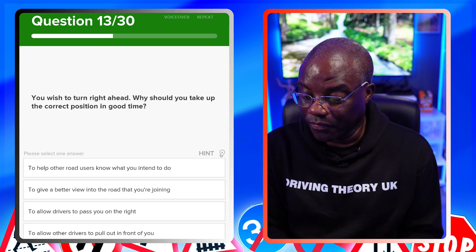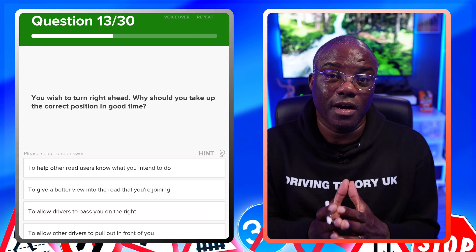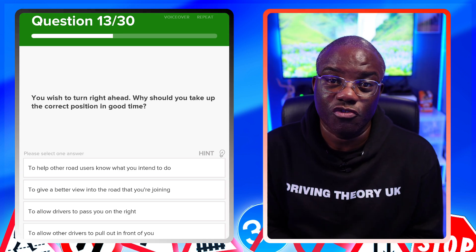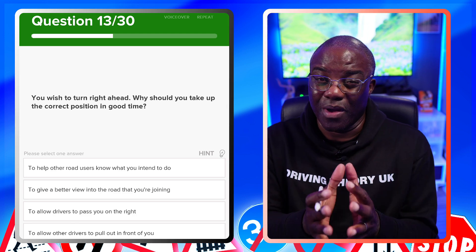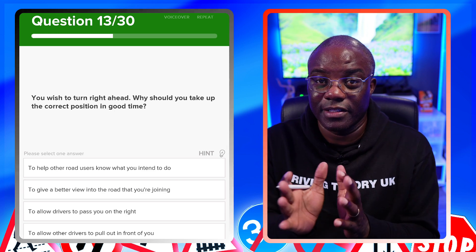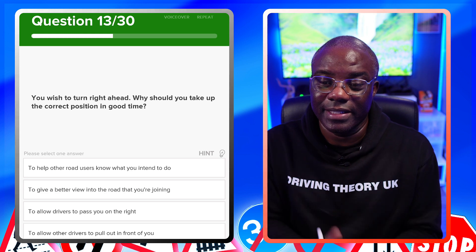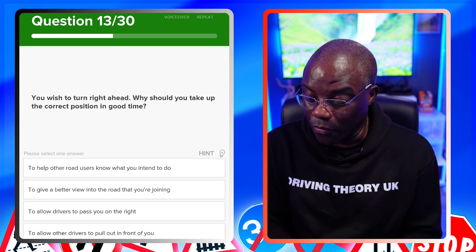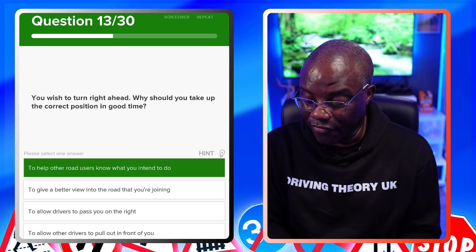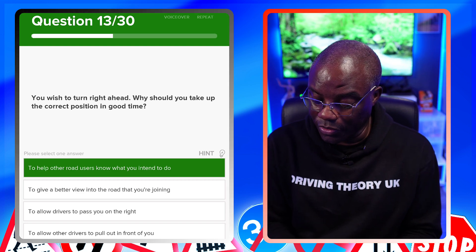You wish to turn right ahead — why should you take up the correct position in good time? Your car's position is itself a signal. If you stay near the left, you appear to be driving straight on; moving to the right early indicates you intend to turn right. So the answer is to help other road users know what you intend to do. It's not to get a better view, allow drivers to pass on the right, or allow others to pull out.